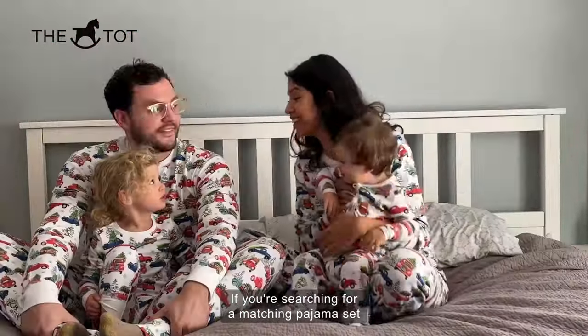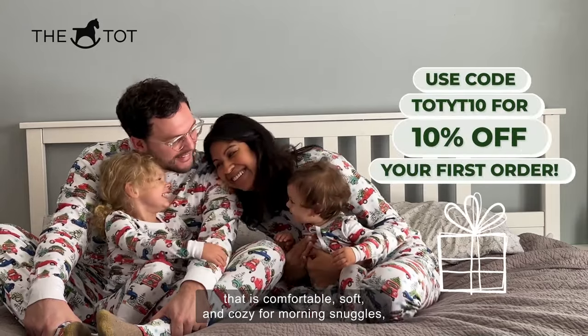If you're searching for a matching pajama set that is comfortable, soft, and cozy for morning snuggles, check out Heartland today.